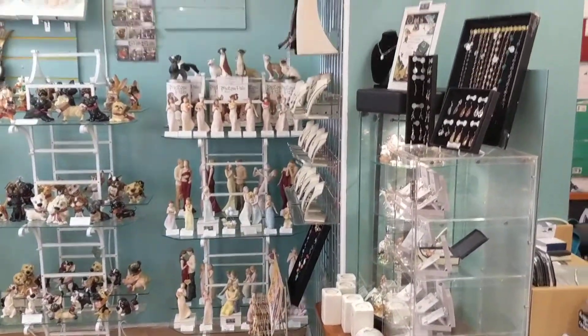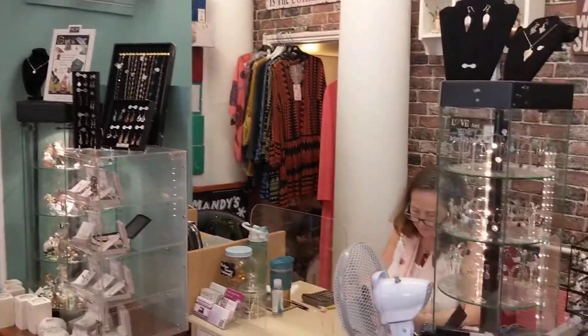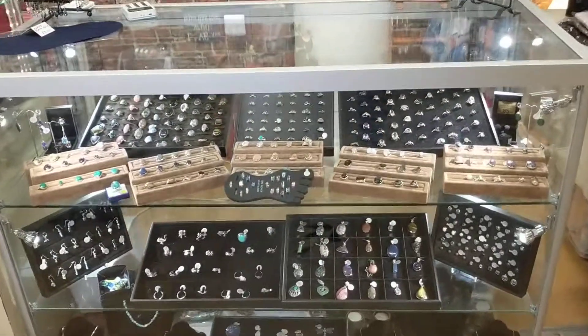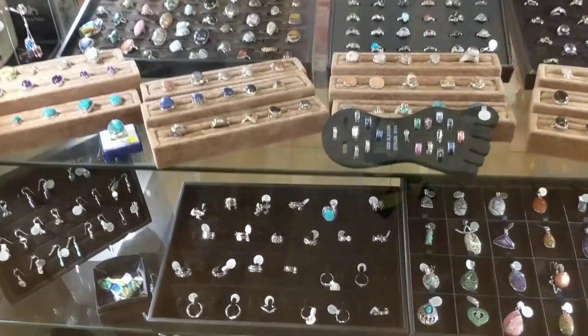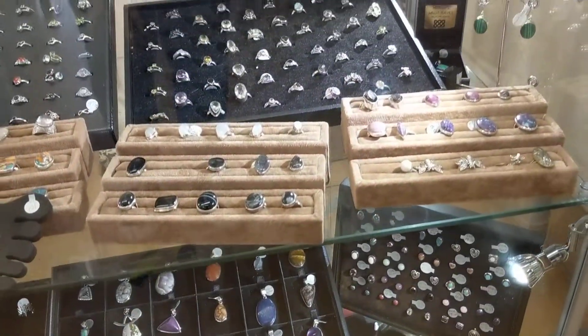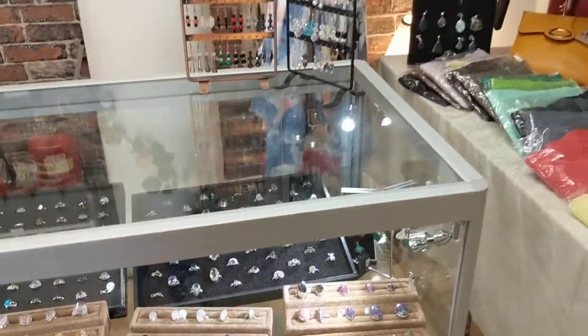If we spin around this way, you'll catch a glimpse of Mandy working away — there she is! And as we come around here, you've got lots and lots of beautiful rings, all different styles. You've got earrings, you've got bracelets — you've got a bit of everything.